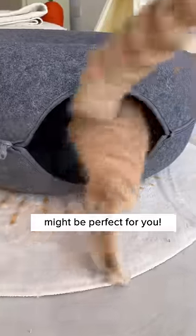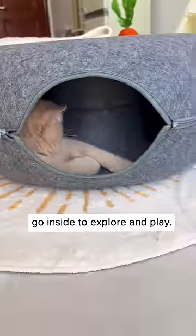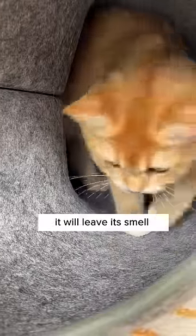This two-in-one donut tunnel bed might be perfect for you. Since it has a tunnel in it, your cat will instinctively go inside to explore and play. And when your cat is inside, it will leave its smell in the donut, too.